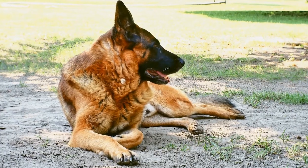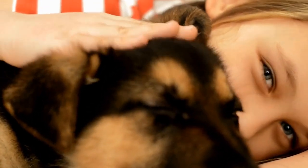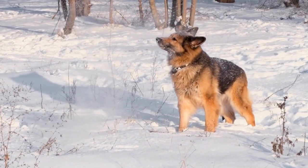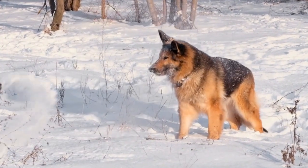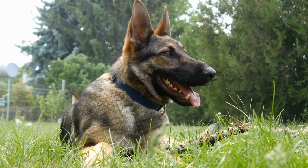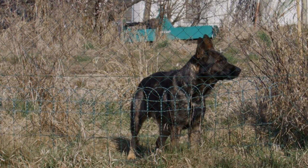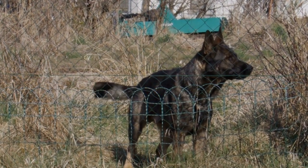Four, incorporate hand signals. While verbal commands are essential, German Shepherds are also highly receptive to visual cues. Incorporating hand signals alongside verbal commands can enhance your dog's understanding and response to trick training. For instance, you can pair the command "sit" with a corresponding hand signal such as raising your hand palm up. Consistency is key, so ensure that you consistently pair the verbal and visual cues to establish a clear association in your dog's mind.